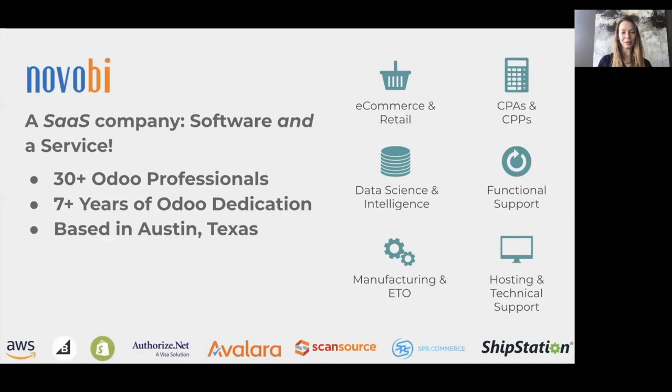Novobi is an Odoo Gold partner from Austin, Texas that has been delivering solutions for over seven years with the help of more than 30 Odoo professionals. We offer well-crafted turnkey products in addition to professional services from our staff CPAs, data scientists, cloud architects, business consultants, and more. So you could say we're a software and a service company.